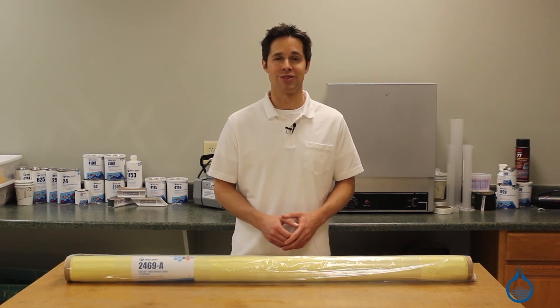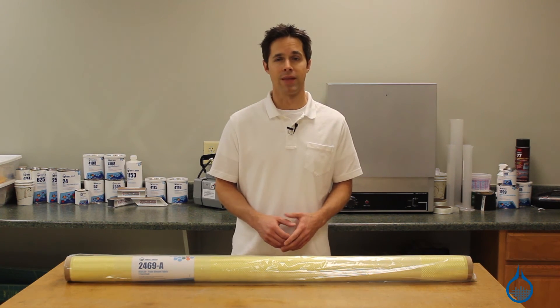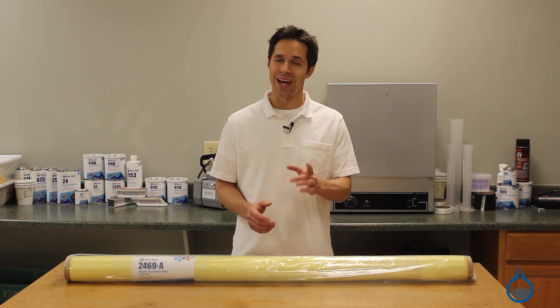Thanks for watching Fiberglass on YouTube. To learn more about our Kevlar selection, visit us at Fiberglass.com. And don't forget, subscribe to our channel and like this video.